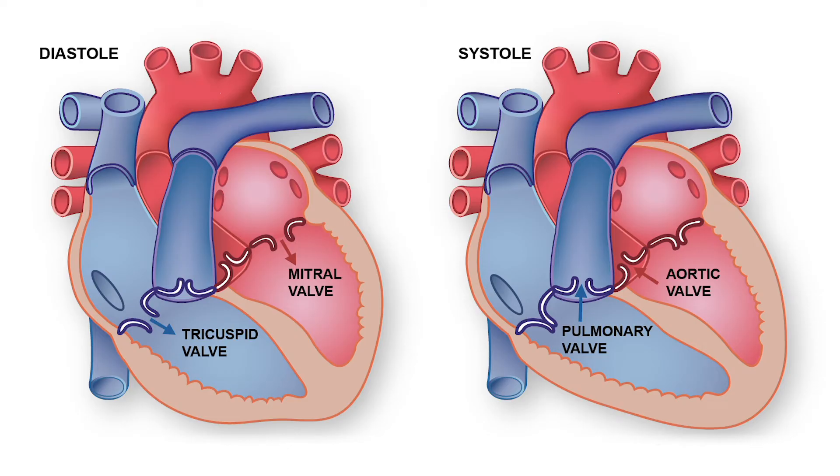With aging and some other conditions, it can also get leaky — not narrow, but leaky. The leakage of the valve can also cause a lot of trouble. A person goes into heart failure, cannot walk, and is always short of breath.